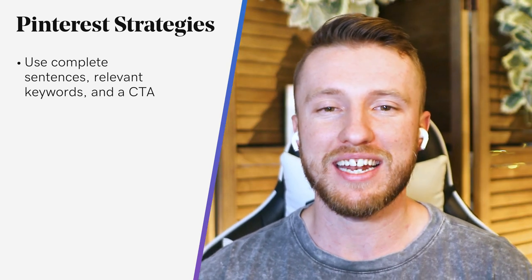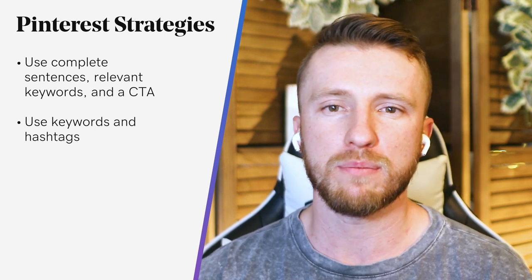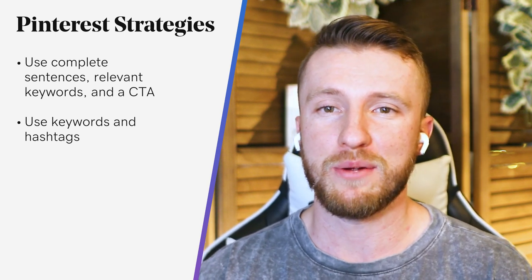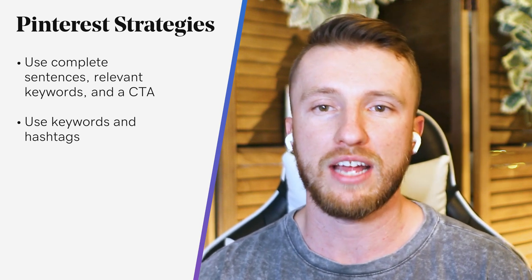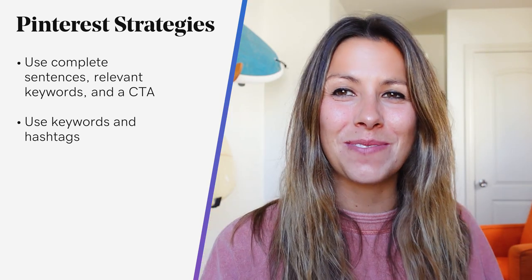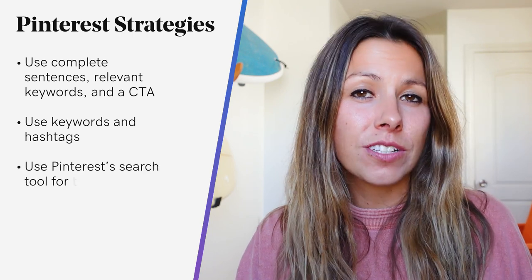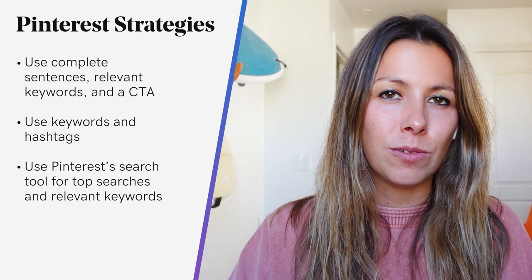Now let's talk about keywords and hashtags. When writing your descriptions, add your carefully researched keywords, along with a quick reason Pinterest users should want to learn more about your products and services. Optimizing your pins with keywords helps your pins show up in search engines, driving Pinterest followers to you naturally without you having to search for them. You'll want to include both keywords and relevant search terms. If you need some help with this, use the Pinterest search tool for details on the top searches and most relevant keywords.